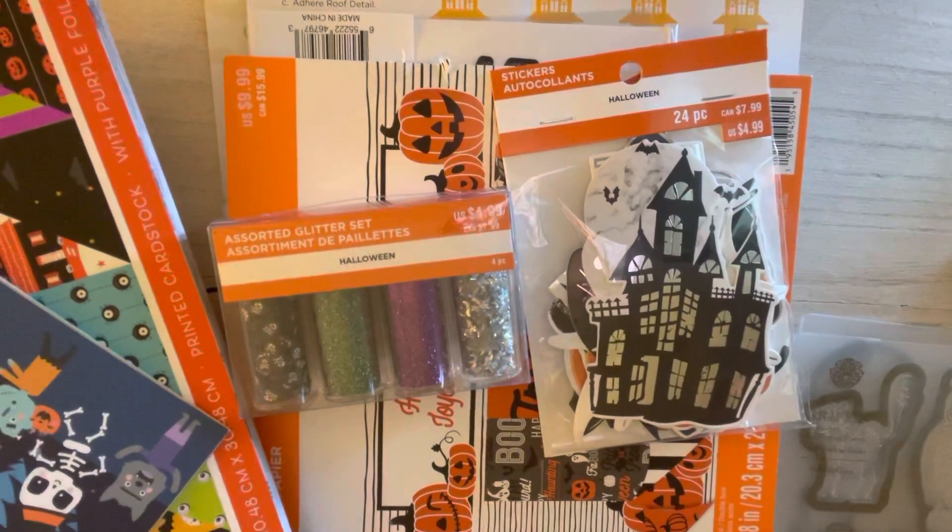That is it for all my Halloween items. I have lots more to share — I did go to Hobby Lobby and I also have some more Diamond Press, more Peachy Cheap, and Dollar Tree. So stay tuned for that. Thanks for watching and I'll see you guys in the next one, bye!